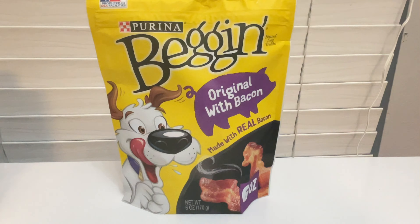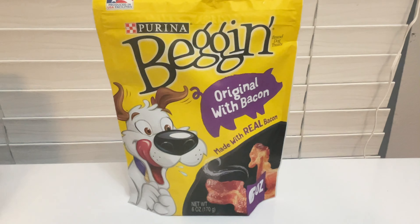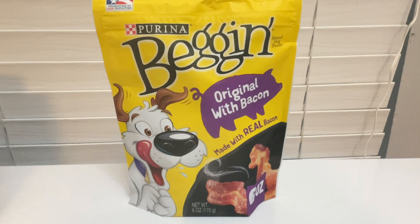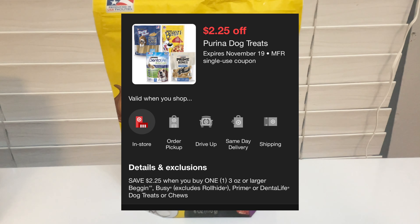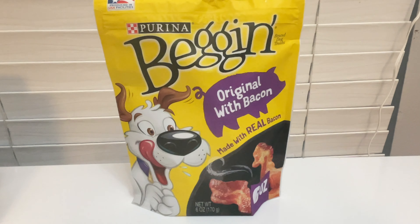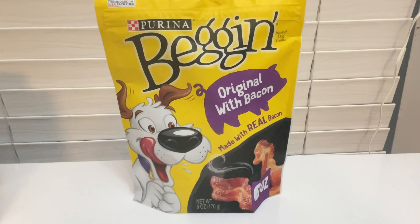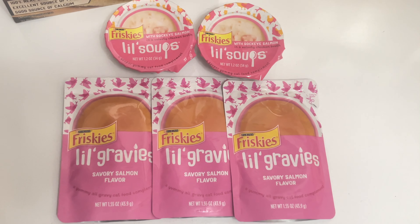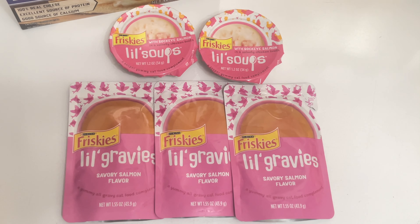The next deal is this single pack of Beggin' Strips, priced at $3.49. There is a very generous $2.25 digital coupon, making this just $1.24.